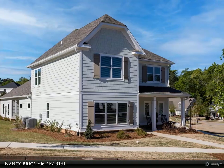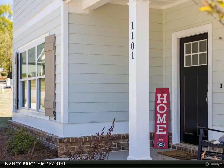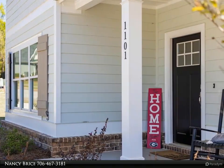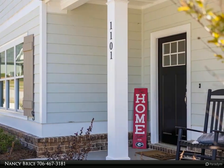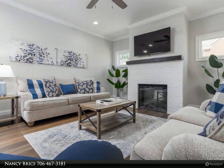This home has a fabulous open concept floor plan with a great room featuring a gas fireplace, dining room, kitchen with a large island, stainless steel appliances, wine cooler, and beautiful granite countertops throughout.